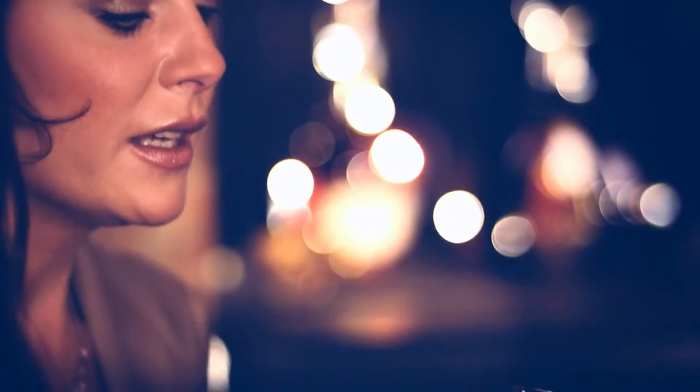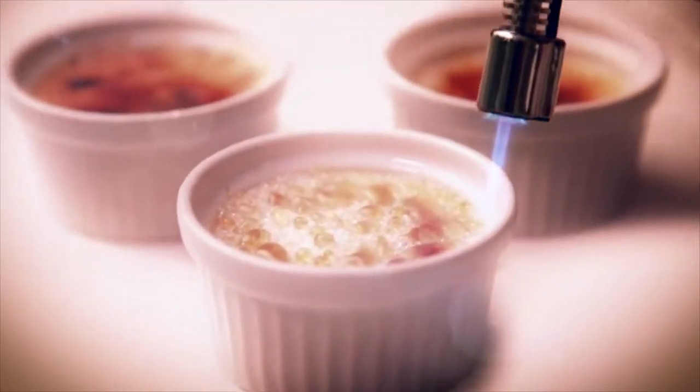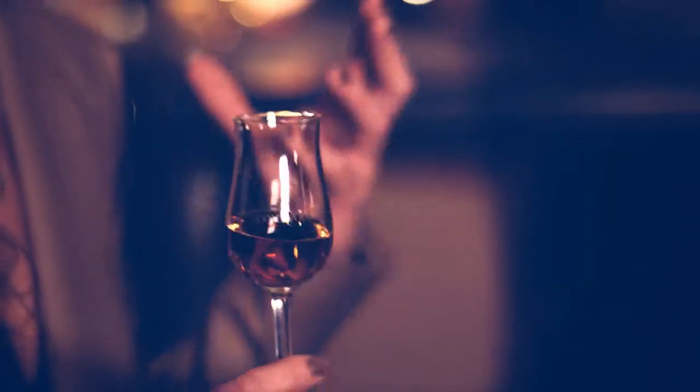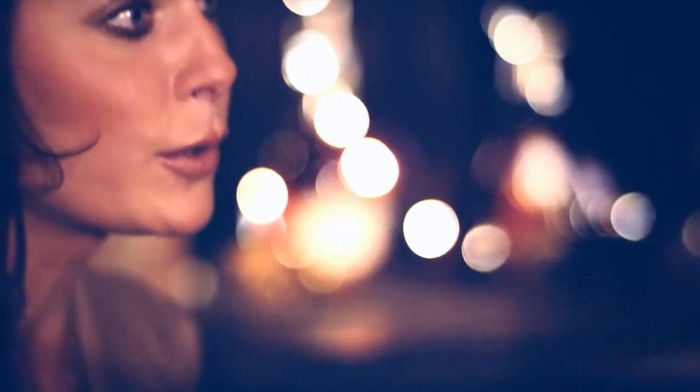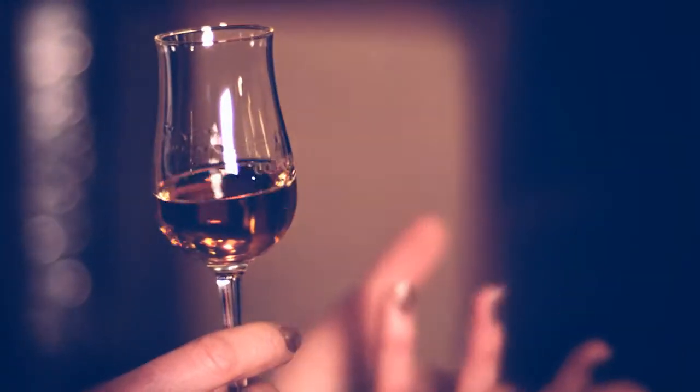The first key aroma for Rémy Martin will probably be the one of crème brûlée. When we talk about crème brûlée, we are talking about the hints of vanilla which are obviously coming from the time spent into our beautiful Tronçais oak barrels, so you get those gorgeous creamy velvety notes, and Le Ney really helps taking us through this particular aroma which really stands out.